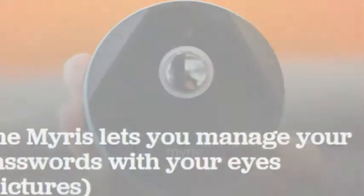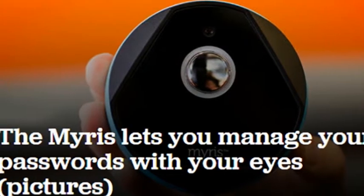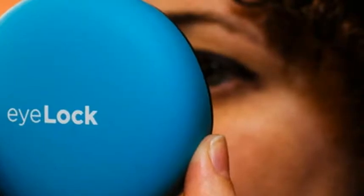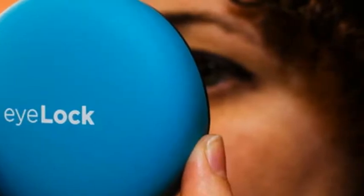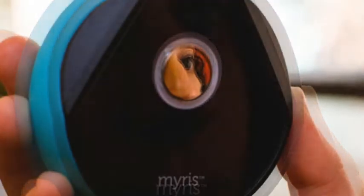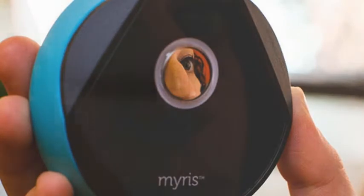Iris scanning, however, focuses on your iris, which is the area at the front of your eye that gives it its color and controls the amount of light hitting the retina. Every person's iris is unique, even from each other, with 240 individual markers that give it a pattern. The Mirus uses an infrared video camera to capture that pattern, save it — it doesn't save a photo of your eye — and associate it with your identity.